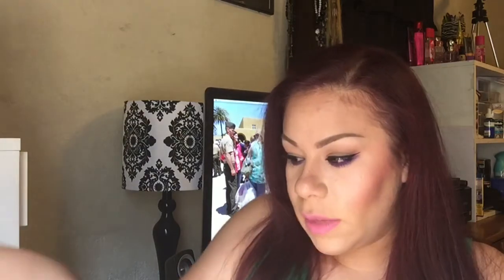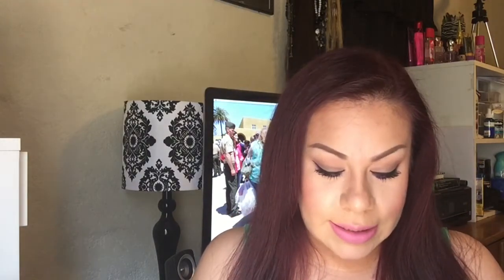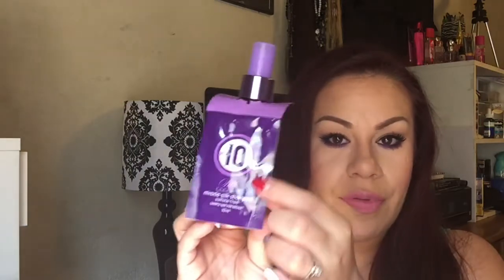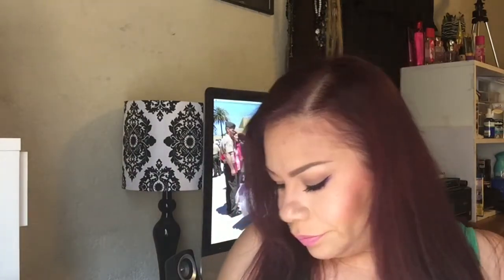They were having a sale on It's a 10, so I wanted to try the It's a 10 Silk Miracle Leave-In. It comes with a sample of their conditioner, and when you buy $20 or more of the leave-in you get a small one for free. The small one retails for about $13, so to get it for free you can't go wrong.